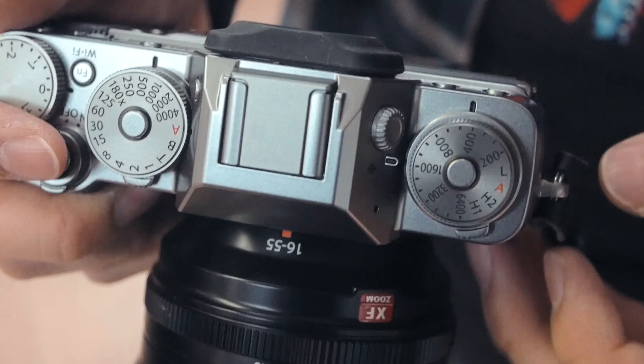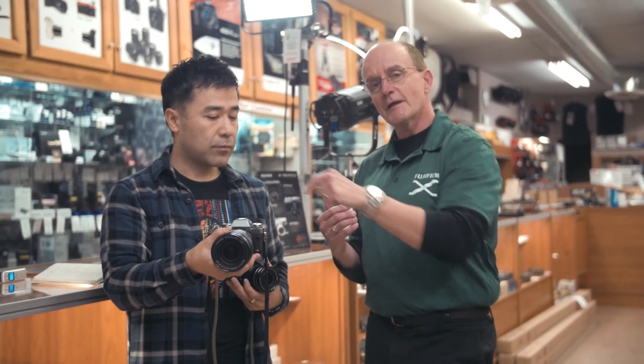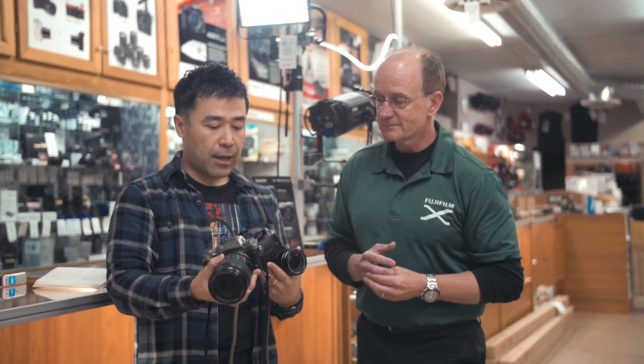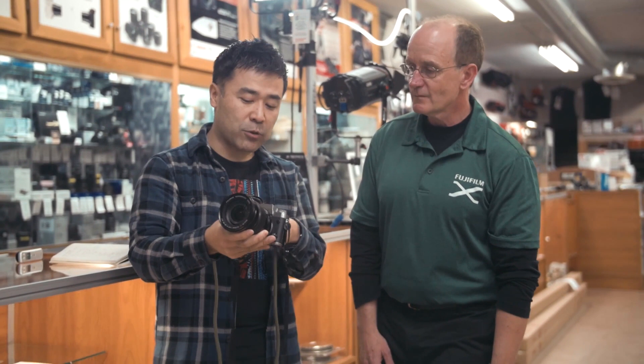Around the ISO dial there's actually the drive button, so instead of having to dive deep into the menus to change to film simulation, exposure bracketing, or ISO bracketing, you can do that directly on the command dial. Coming from a film background, even with the camera turned off you can look at it and see single shot, ISO 1600, shutter speed 1/500, exposure compensation — you can actually see all your major settings other than white balance before you even turn the camera on.